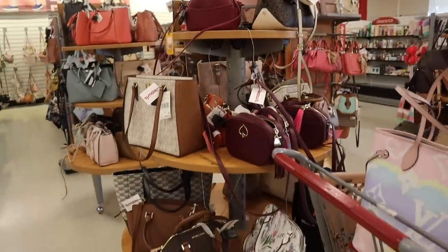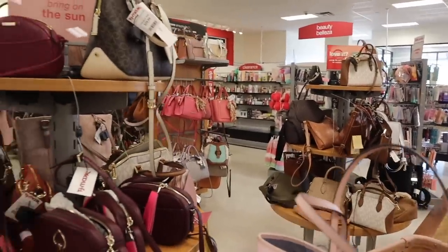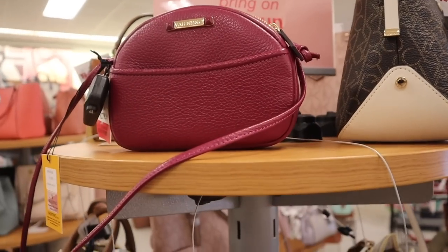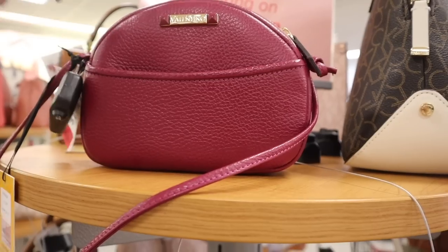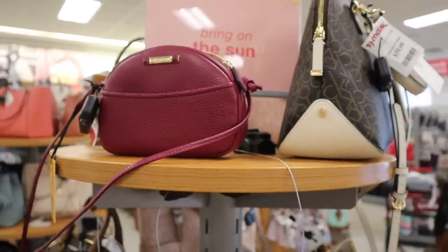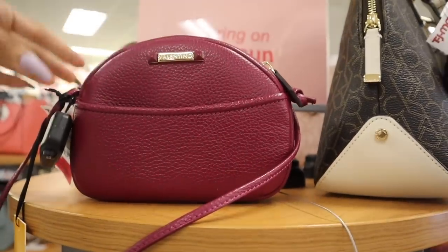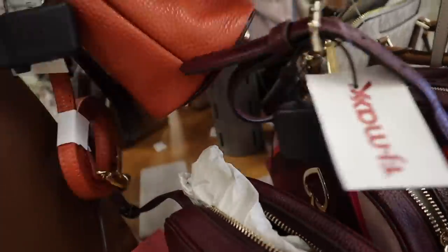Of course we need to look at the purse section first - this location keeps on going and they display luxury items on tables throughout the aisles. Look at this Mario Valentino purse - really cute for fall and winter. They marked it down to only $200, originally $280 on their website, but these are easily pushing $1,000 elsewhere. It's an awesome brand with really nice materials - a more affordable option and a dupe for Valentino, but you're still getting quality.